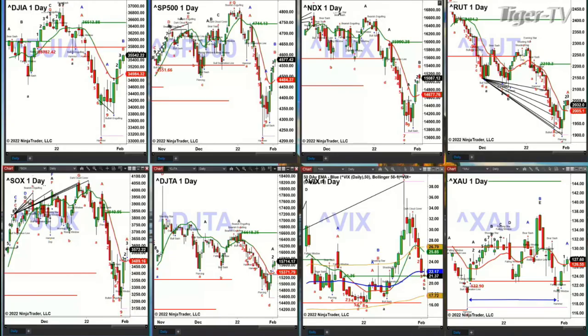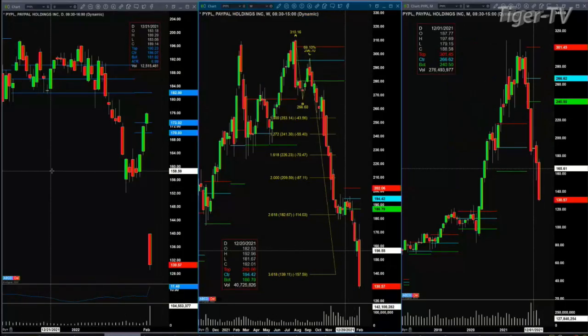There was a question that came in that I didn't see when we did the Trader's Ed show. The question was: is PayPal a buy? Taking a look at the charts for PayPal — no way, Jose. It's below all profile levels, with a big volume move to the downside.